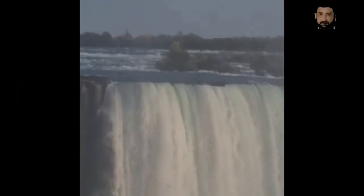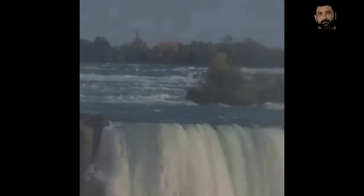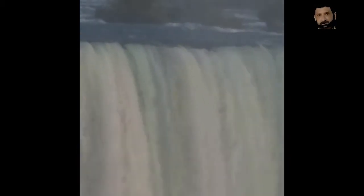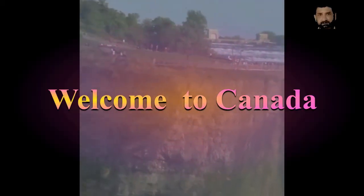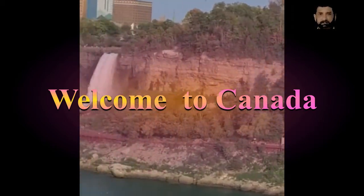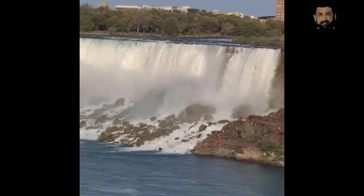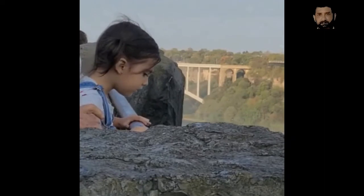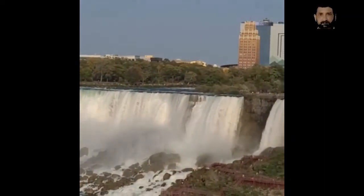You can see this is a huge waterfall of the world. This is the bank along with the water, but the waterfall is also on the other side. These are the visitors. You can see clear sky.